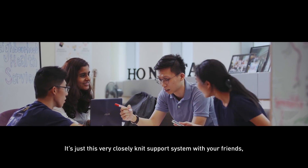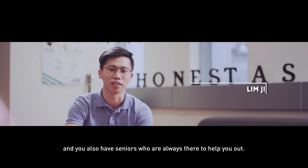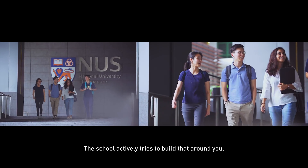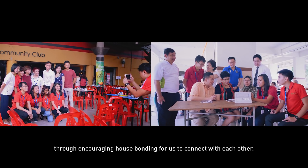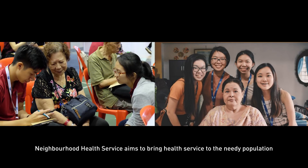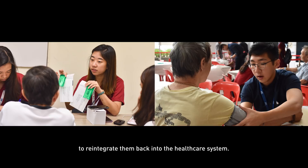It's just this very closely-knit support system with your friends and you also have seniors that are always there to help you out. The school actively tries to build that around you, encouraging house bonding for us to connect with each other. The Neighbourhood Health Service aims to bring health service to the needy population to reintegrate them back into the healthcare system.